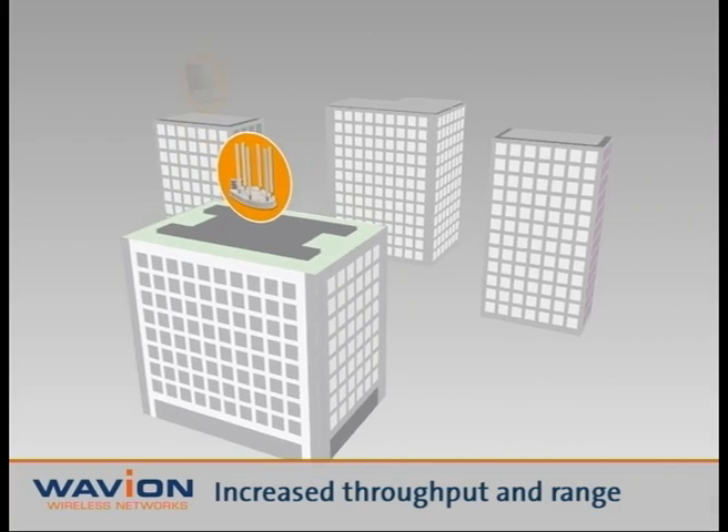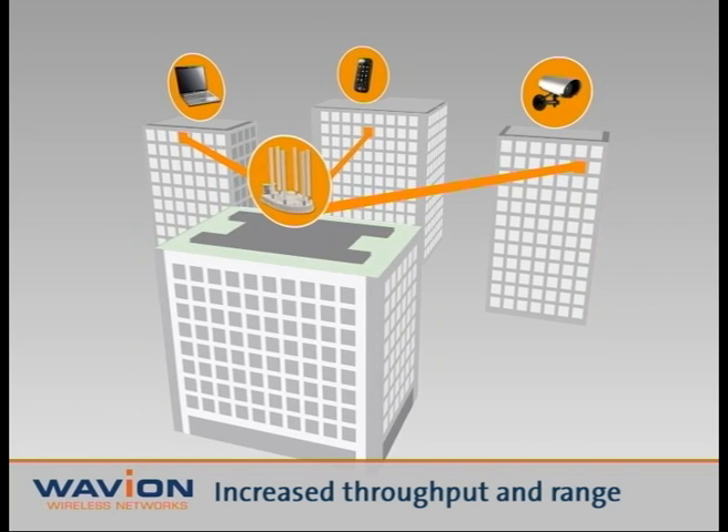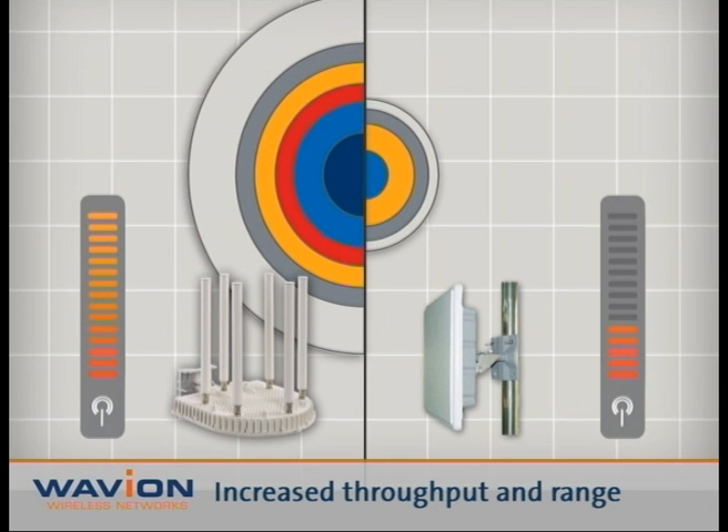The Beamforming technology focuses the Wi-Fi signal's beam to and from wireless devices. This, in turn, up to doubles the range and throughput as compared to standard Wi-Fi access points.